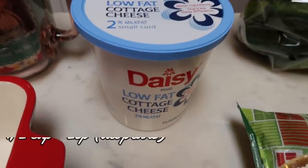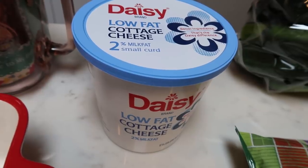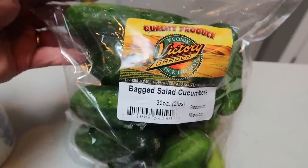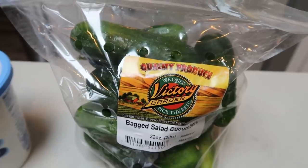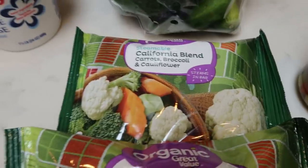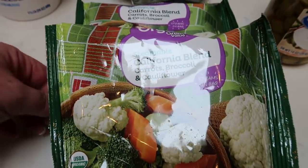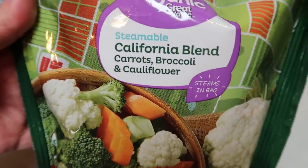Low-fat cottage cheese — I've been craving my cottage cheese crouton contraption that I love. Another thing we've discovered that we're obsessed with are these baked salad cucumbers — these little mini cucumbers. Fred Meyer does not carry these. My husband has been loving them; we literally eat them like a pickle. You can also cut them into discs. I dipped them in hummus, which was so good. Also two bags of the Walmart brand organic steamable California blend — carrots, broccoli, cauliflower — at two dollars for the organic, definitely a great deal.